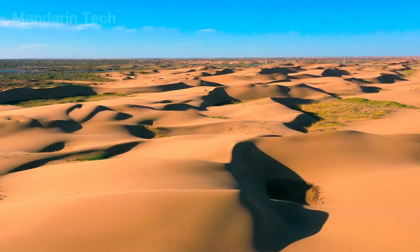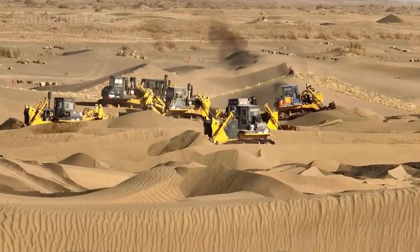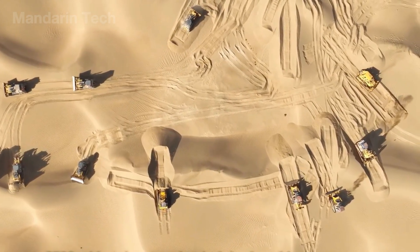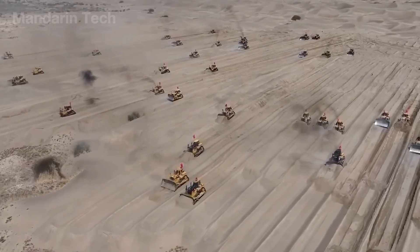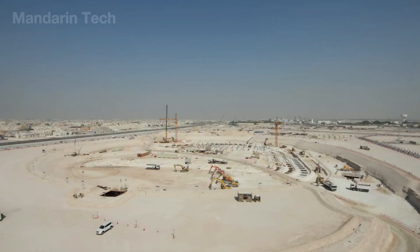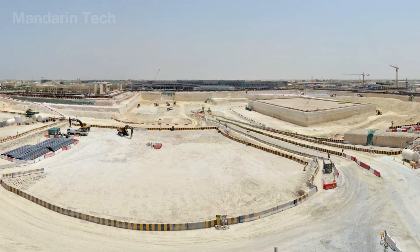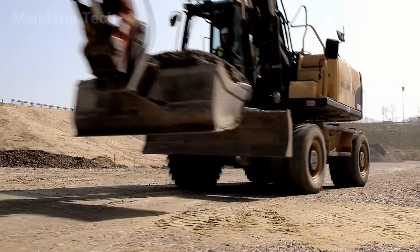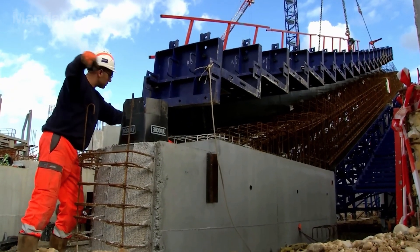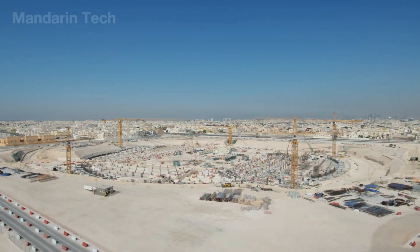As soon as the site work began, the greatest challenge became clear beneath the ground itself. The Ras Abu Abud area is reclaimed coastal land with loose sand, low compaction, and a high groundwater level, making it almost incapable of bearing loads naturally. Engineers were forced to level the site on a large scale, remove weak sand layers, and reinforce the ground with hundreds of reinforced concrete piles drilled 20–30 meters deep, creating a stable foundation for a structure covering more than 200,000 square meters under the harsh conditions of the Gulf.